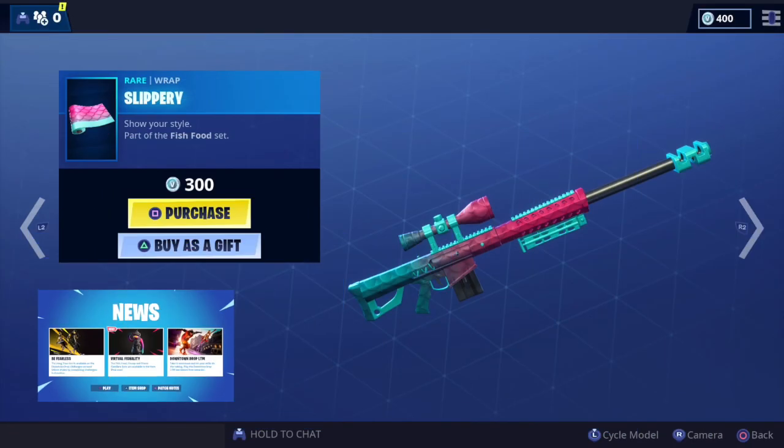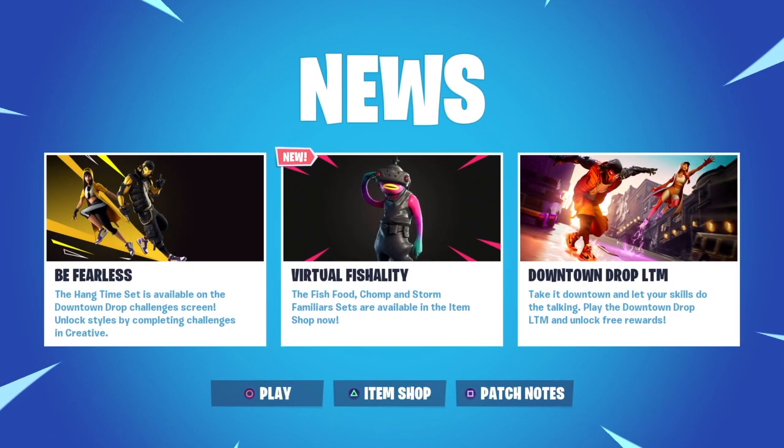Basically because it doesn't animate, it was priced at 500 V-Bucks and they've lowered that to 300 V-Bucks, and they're refunding the difference to anyone that purchased it, which I think is very decent of them.